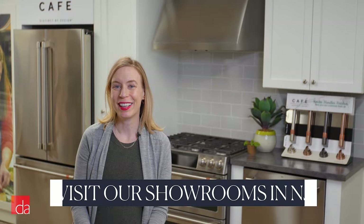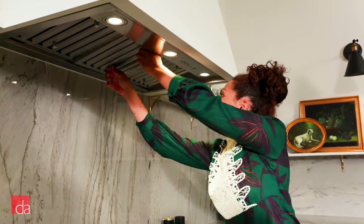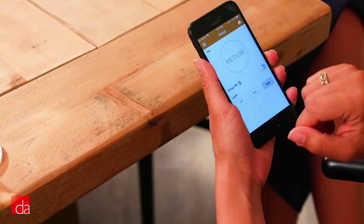If you're going all-in on CAFE, you're probably going to want a matching range hood to go over your stove or cooktop. They've got a plenty-strong 590 CFM ventilation system. The remote control is a nice touch too — say you're sitting down to dinner and you can turn down the fan and light without having to jump back up.